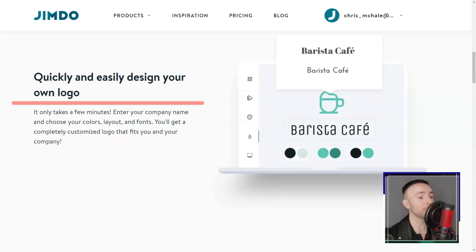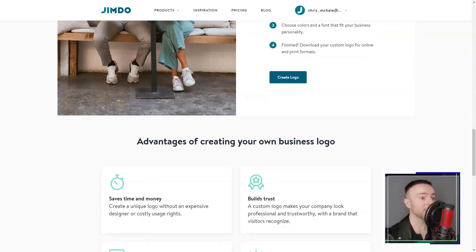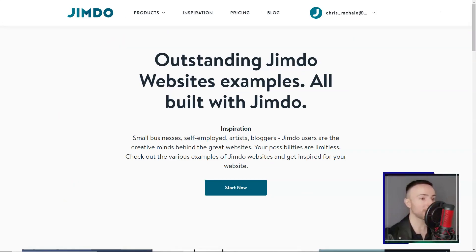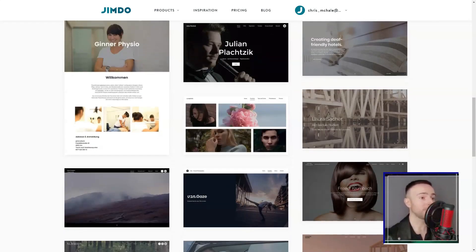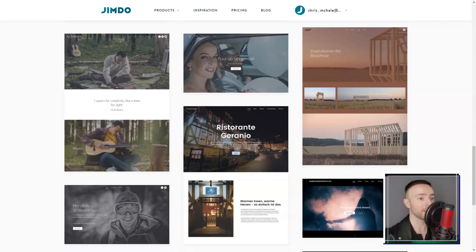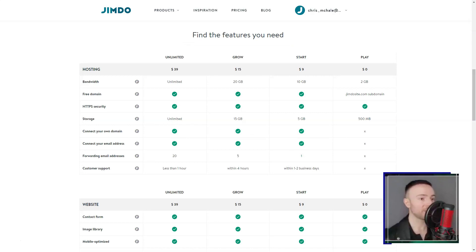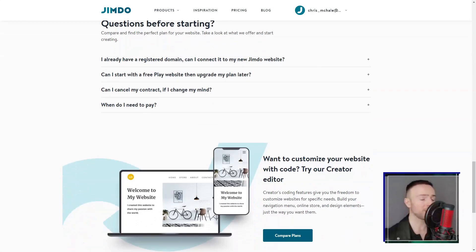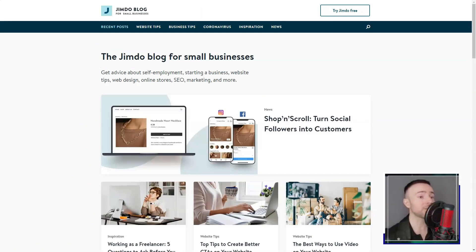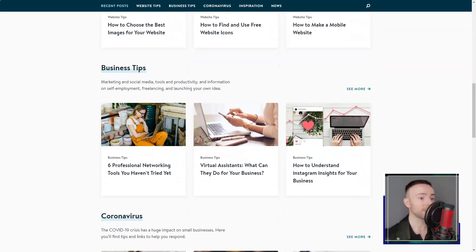The built-in SEO tools were like having a digital mentor. With Jimdo guiding me, I learned to tweak my content for better search engine visibility. Their social media integrations were the icing on the cake, expanding my site's potential reach. Then there's the Jimdo Dolphin — this AI-powered marvel seemed straight out of a sci-fi film. I answered a few questions, and voila! A personalized site, ready in minutes. Mind blown.